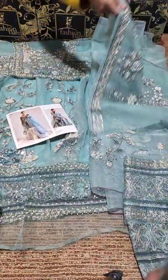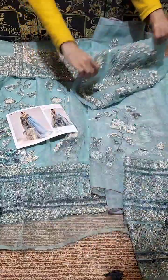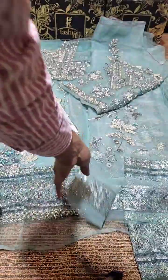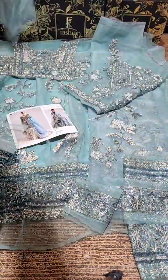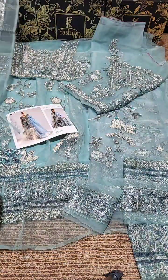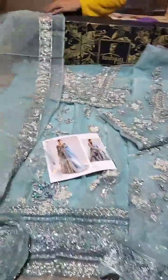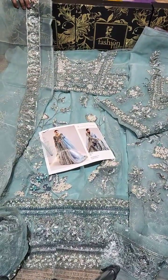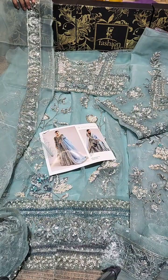This organza piece with hand work — we have to appreciate this hand work. Hussain Rihar's very gorgeous, very demanding handmade dress is in stock at Fashion Flare. Click on the order now to place your order. Thank you.